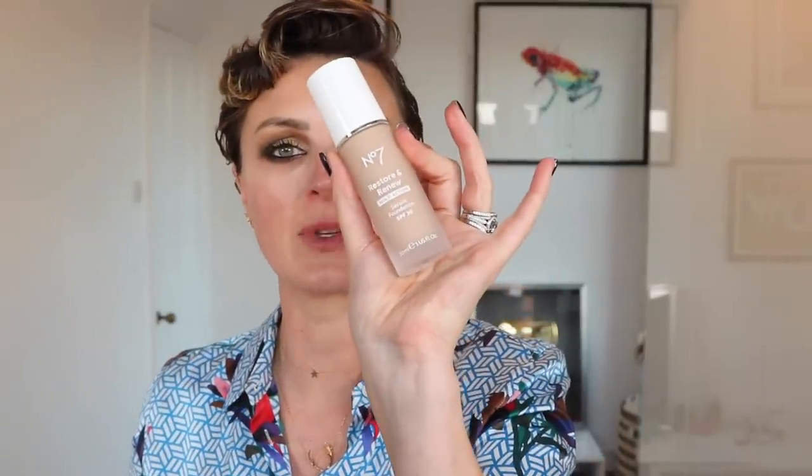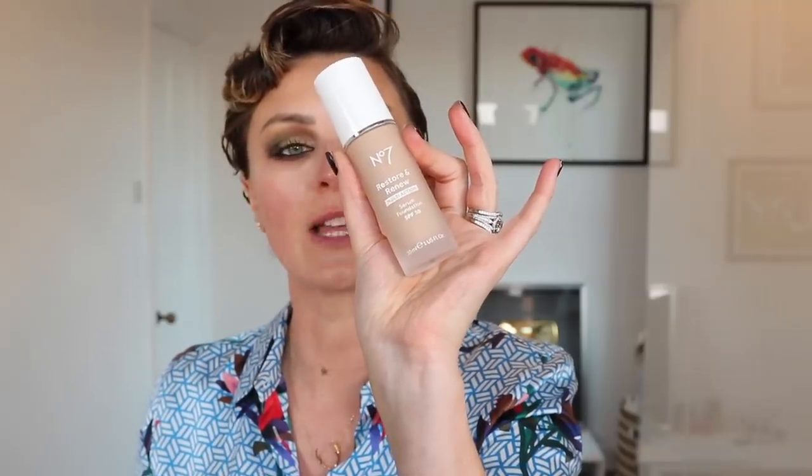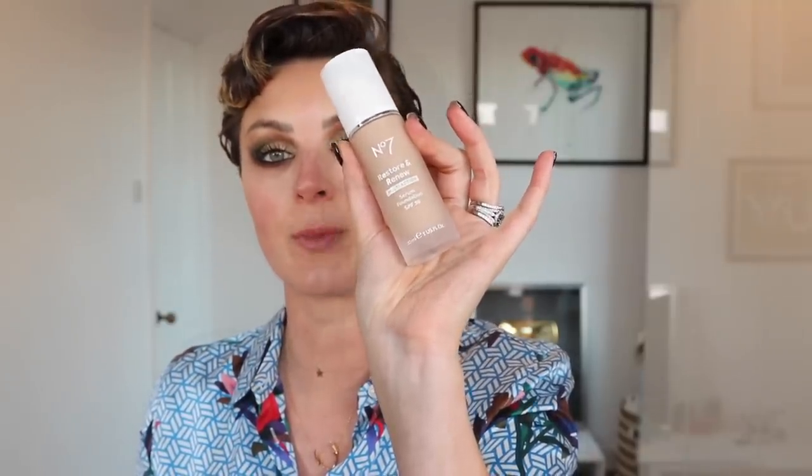Next I'm going to spritz my skin again, then go in with a little bit of No7 Restore and Renew Foundation with an SPF of 30 - this one is in Warm Beige for me. It looks a little bit gray as I'm first putting it on but I'm pretty sure it will be fine. I like my foundation to match my forehead if possible because I don't actually put any makeup up there - I keep that as clear as possible.